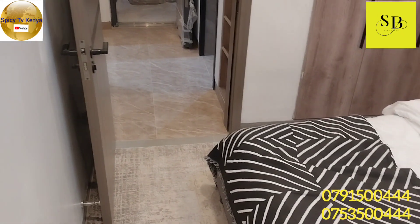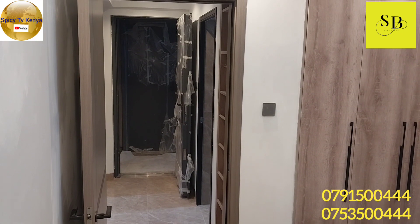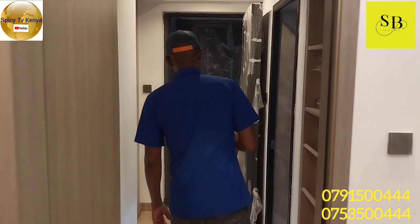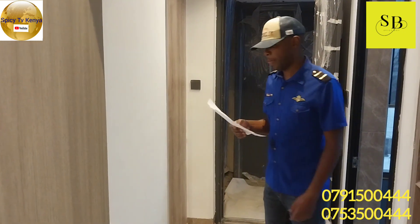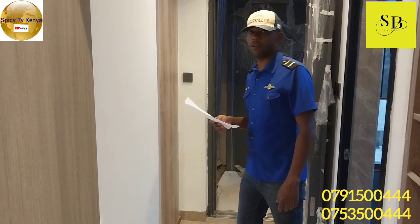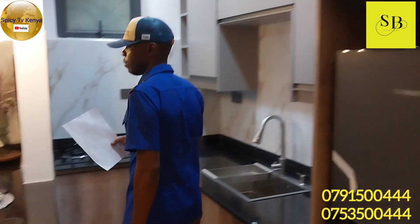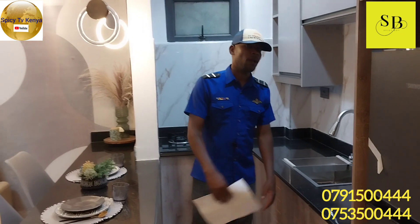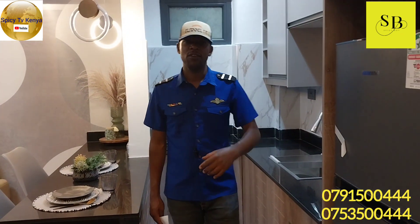So we've done the first one and the second one — they're the same price and the same space, but the difference is the design. The price is from 7 million and there's room for negotiating the price depending on what you have. This is Padmore Residences, one bedroom, 60 square meters, going from 7 million — you can negotiate. Contact me and I can give you direction and the way forward. It's your boy Spicy Boy from Spicy TV Kenya — make sure you share the video, comment, and especially subscribe. See you in the next video, thank you!